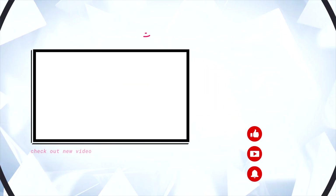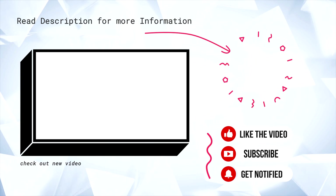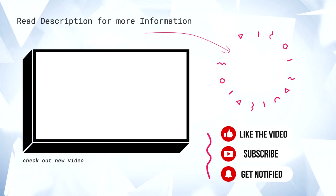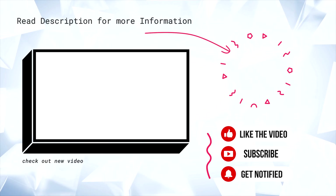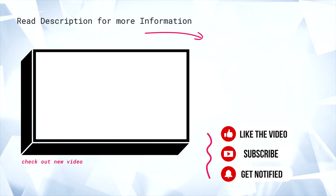Well, that is enough from me — let me know what you think down in the comments below. If you want more videos like this, make sure you hit that like button and subscribe for a lot more tech videos like this. Thank you.